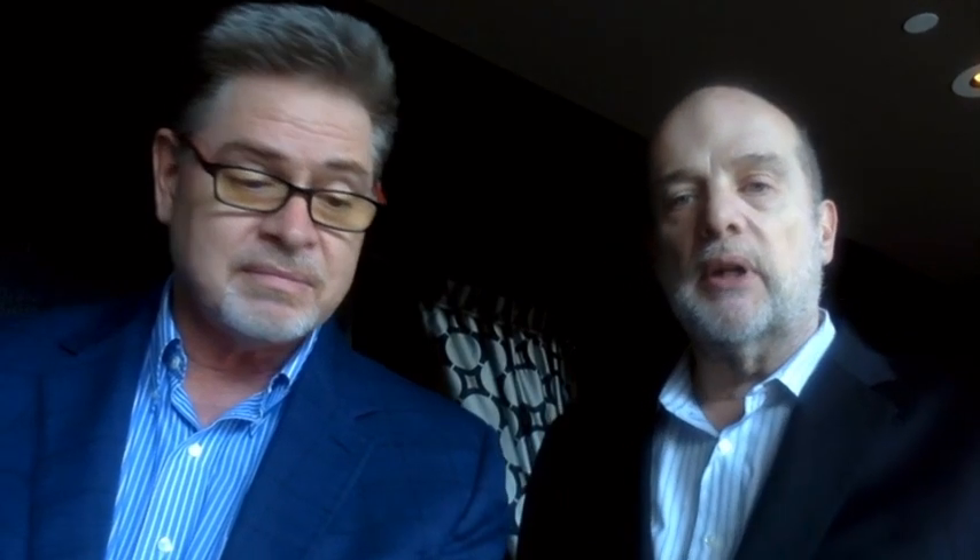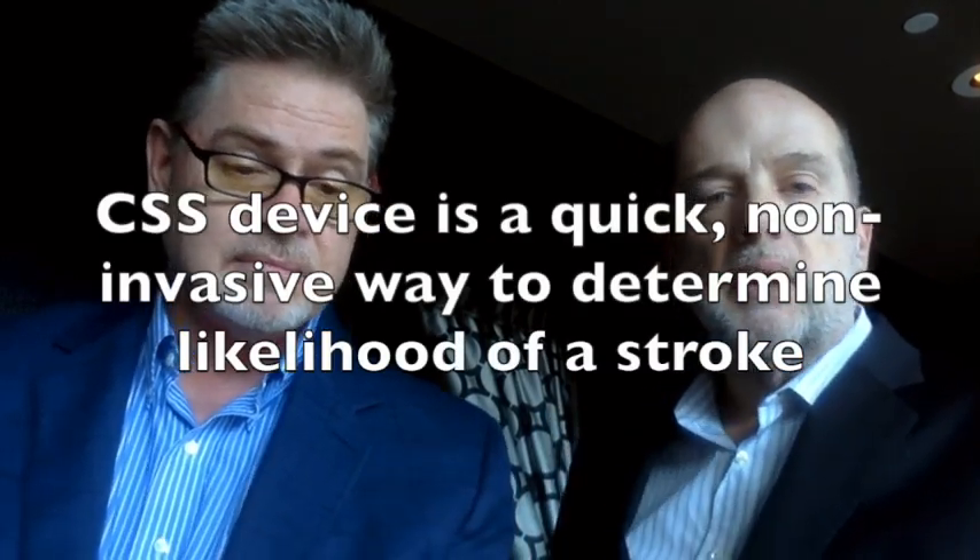Could you please speak to my subscribers? Thanks for having me. Our device is capable of determining your likelihood of having a stroke. It works on the number one indicator of stroke, which is carotid arterial disease blockage. Our device can very quickly, in a two-minute test, tell you the level of stenosis in your carotid artery, bypassing a lot of the current testing that's necessary. The device also follows you through your life, keeps you from getting those blockages, and tells you what your arterial health is so they can intervene much earlier.